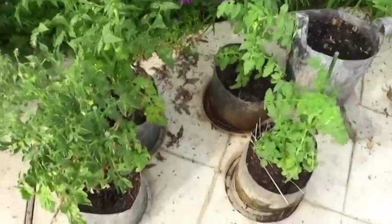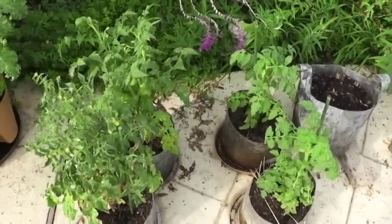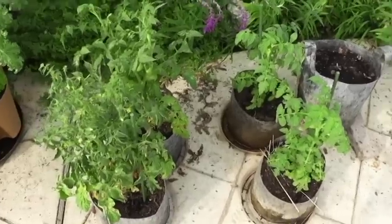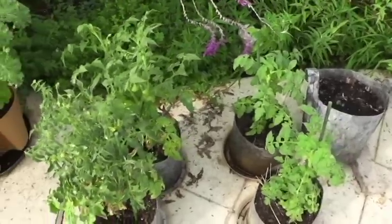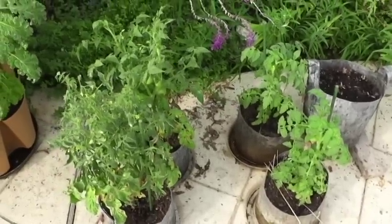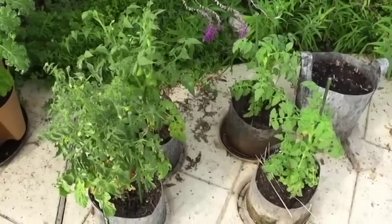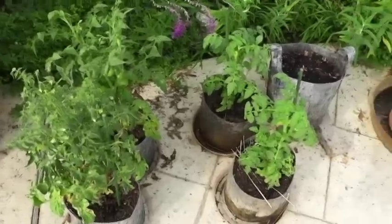Plants that have standard compost are going to be much better protected because of the microbial elements and the fungi present in compost, which do provide an element of protection for the plants.